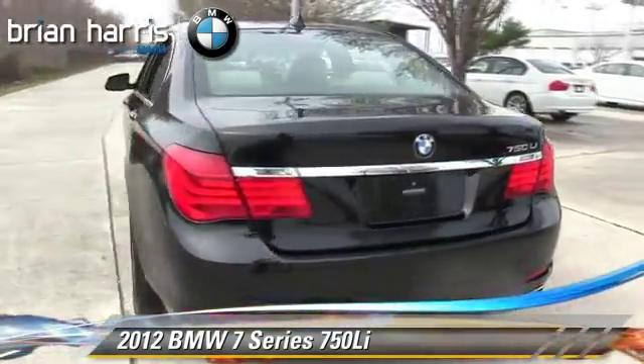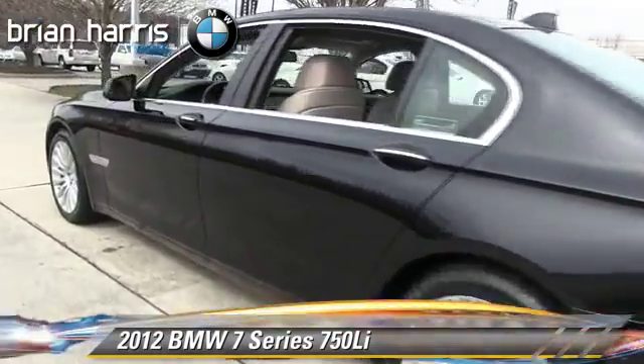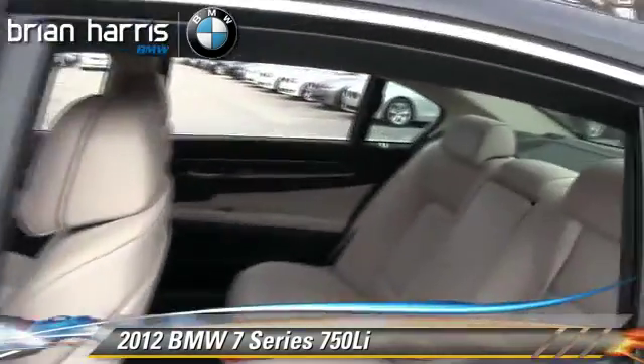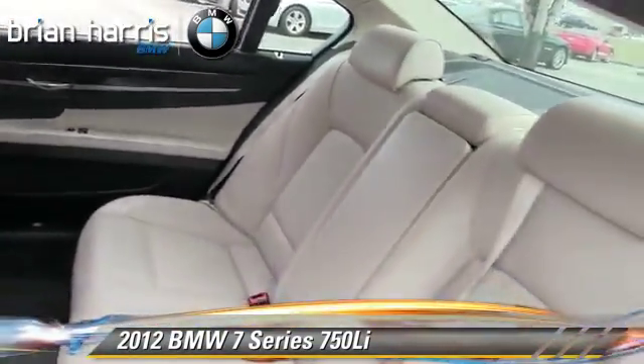Comfort and convenience features include backup camera, HD radio, air suspension, Bluetooth wireless, navigation system, and ventilated seats. Give us a call to schedule your test drive today.